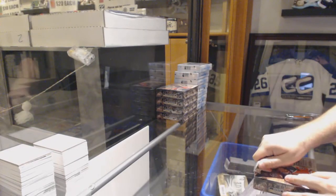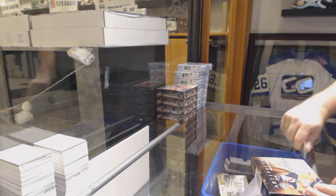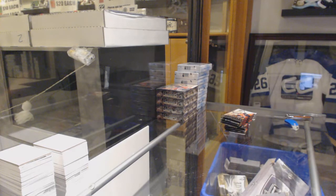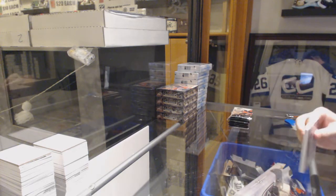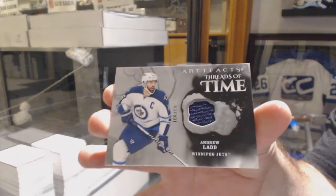Here we go, starting off CZ Break number 10293, we have the Artifacts 5 box break. After this I have to grab a 16-17 Cup case. We've got a Threads of Time for the Winnipeg Jets, Andrew Ladd.